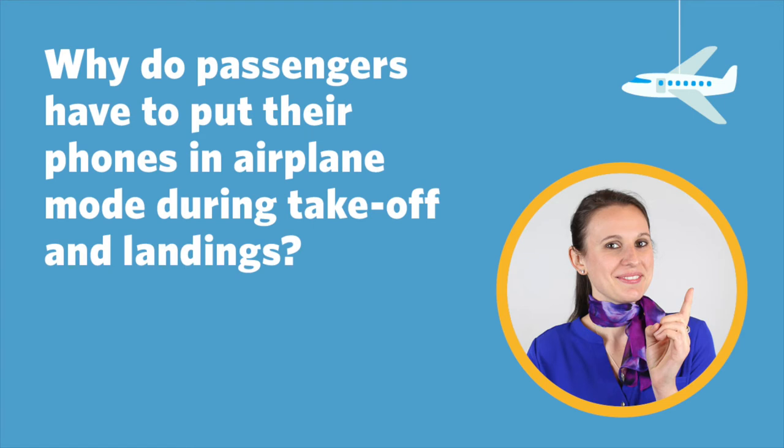Why do passengers have to put their phones in airplane mode during takeoff and landings? Isn't it because it's like some radio wave interaction thing? You're messing with the radio frequency, and then they can't communicate back to the main tower, and that's not good.